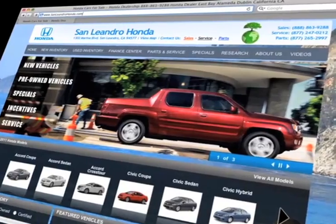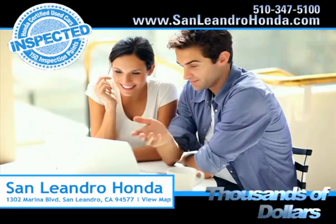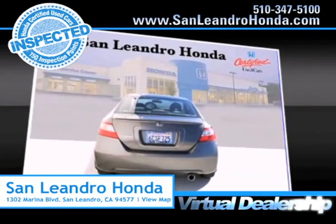While you're there, check out our Bay Area Honda clearance. Save thousands of dollars. Shop our virtual dealership 24-7.